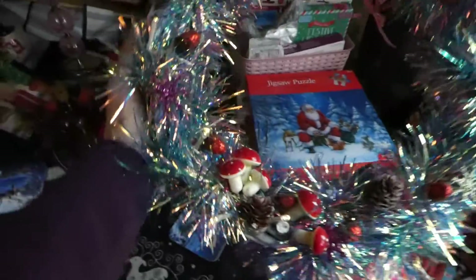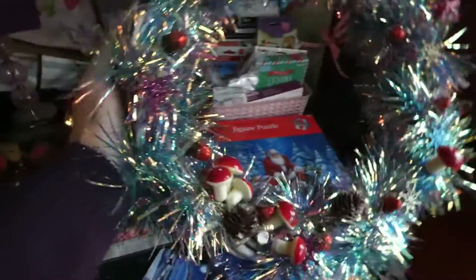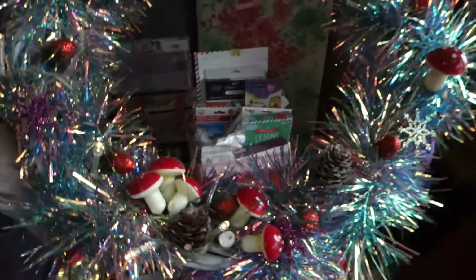And this is my wreath that I haven't got around to hanging on the door yet, but it does have lights. I just got to add a few more bits to it and then I'll be able to hang it.